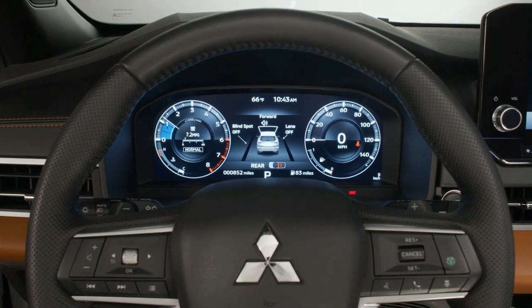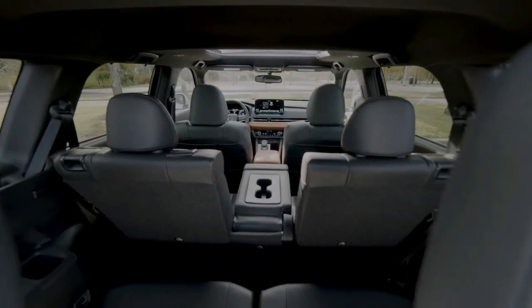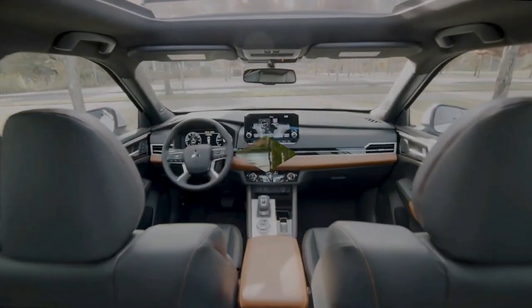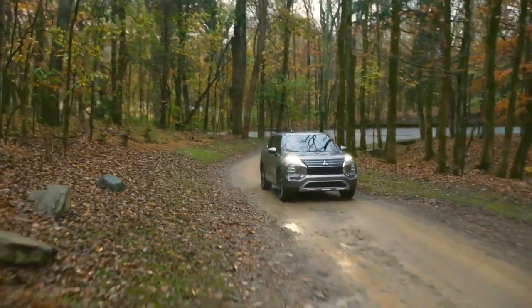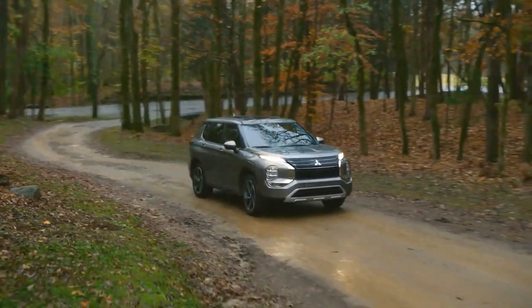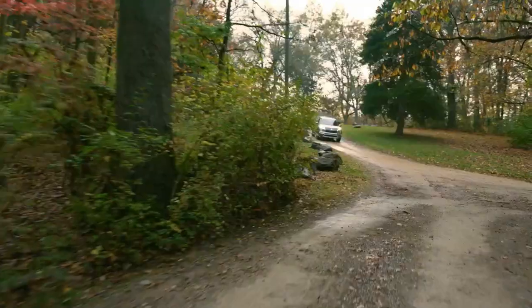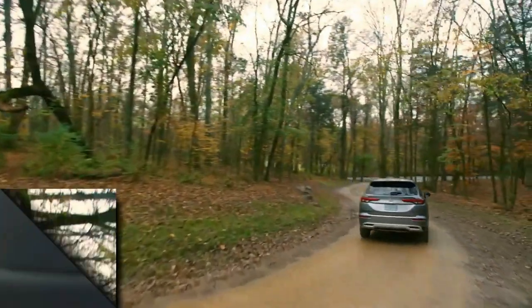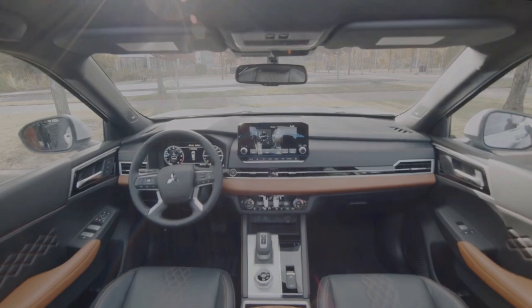For just over $30,000 — all-wheel drive adds $1,800 — it comes with intricate 20-inch wheels, a 9.0-inch touchscreen with Android Auto and wireless Apple CarPlay, a hands-free power liftgate, wireless charging, and driver assist features such as adaptive cruise and lane keeping assist.